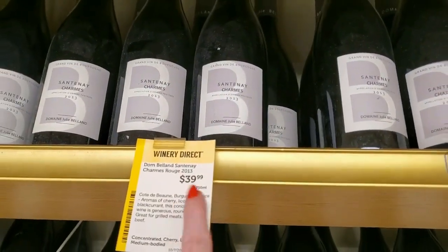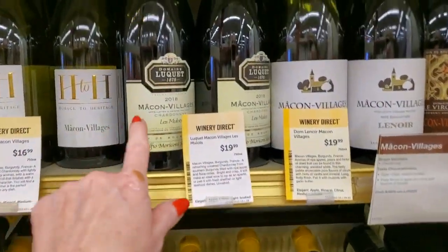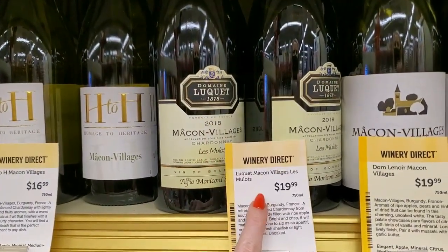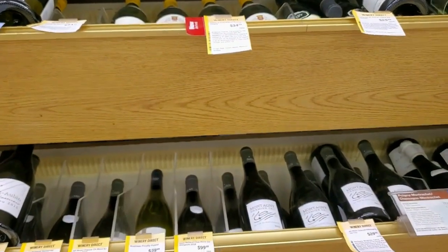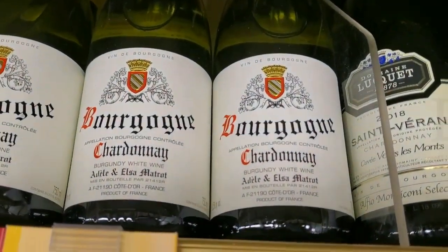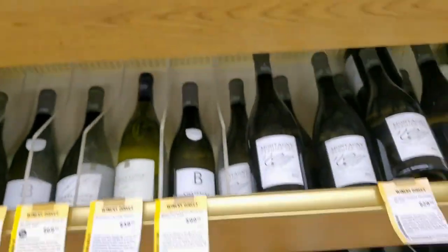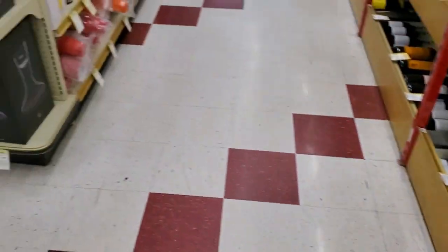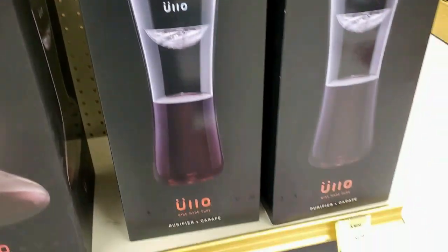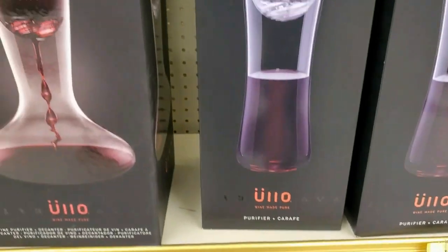Centenaire something — $39.99. Then we have Mecole Village — $19.99. Bourconia Chardonnay, Adele and Elsa — $34.99. I was impressed by all the bottles that were $20 or less — they have a ton of them. These are dusty too. It's a purifier — crafts that for $129.99. I never knew people got so fancy with their wine.